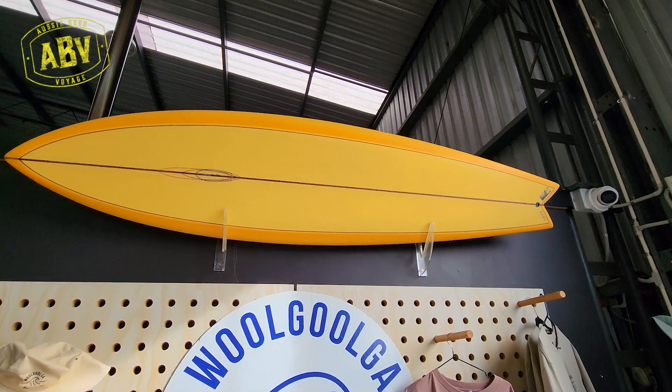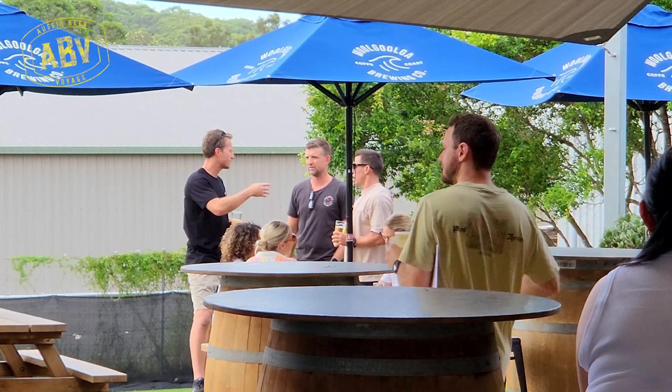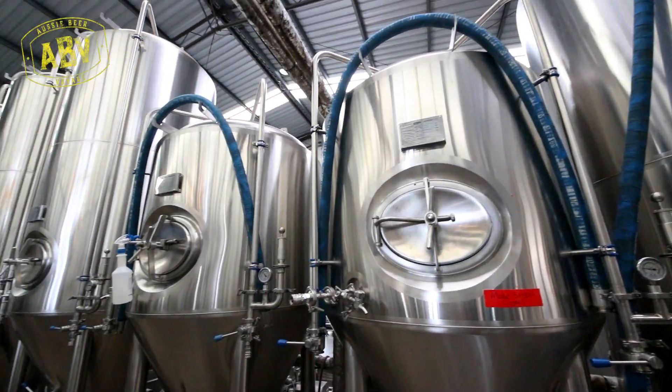There was no craft brewery on the Coffs Coast at that point in time. I'd been working with Matt at Mornington Peninsula Brewery, which is now Tar Barrel. We had a plan to do something similar to what he'd done - really a community-focused brewery in an industrial estate. So when we moved up here, no craft breweries. Great beer-drinking weather. I think it's the best climate in Australia here. So we started the process and it's been a big roller coaster.